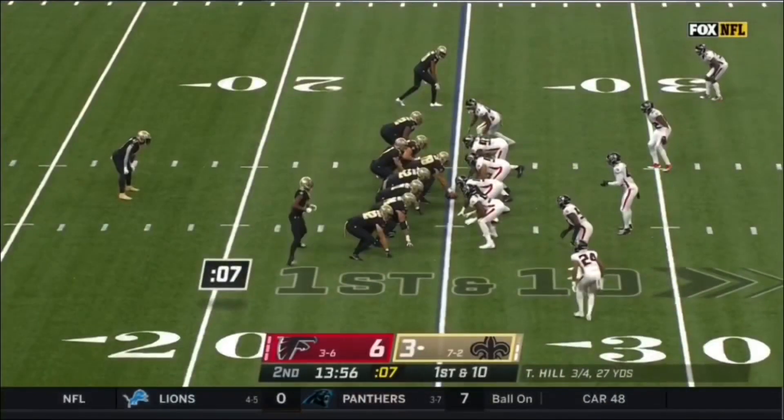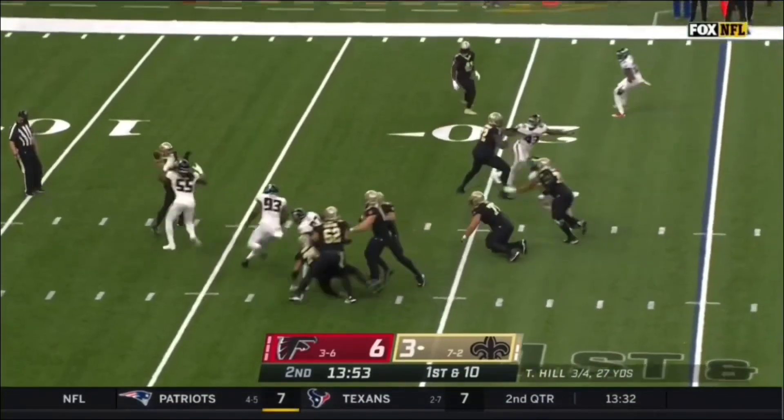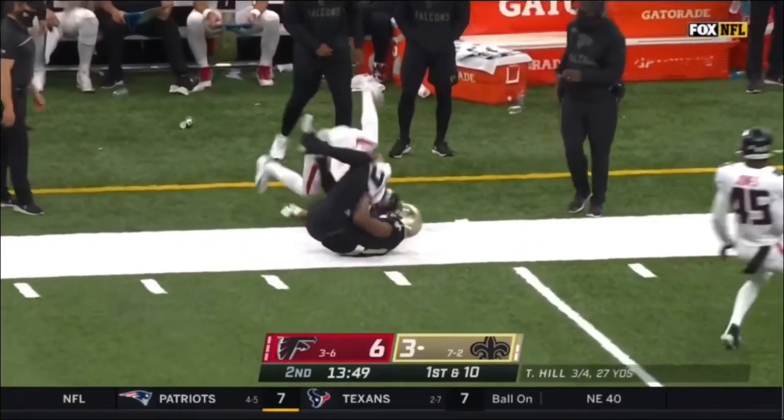That's a fake pitch. Hill, pressure coming, sees it, unloads it. Thomas has it wide open — a dime from Taysom Hill.